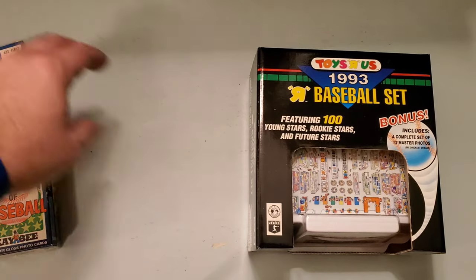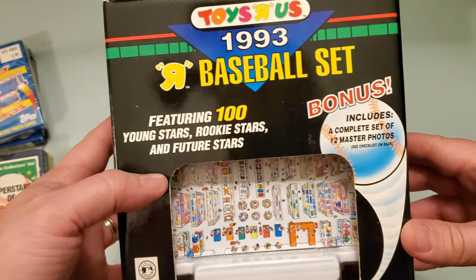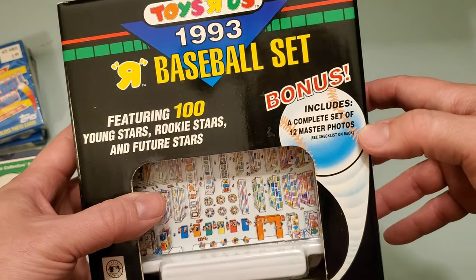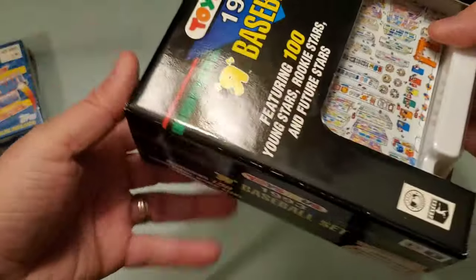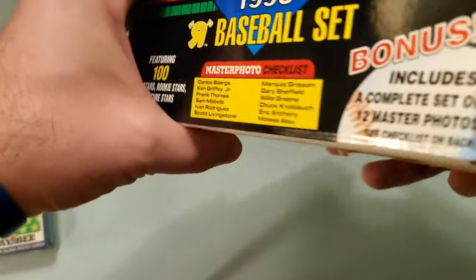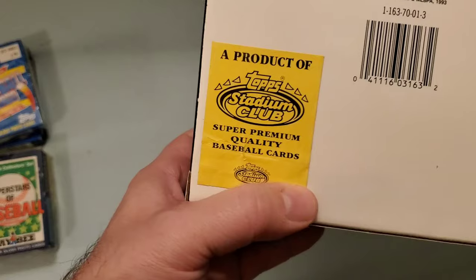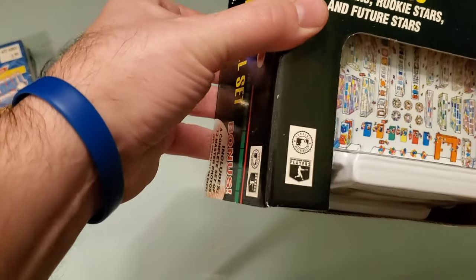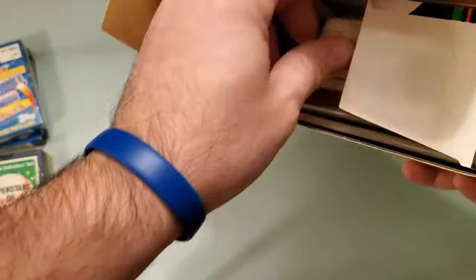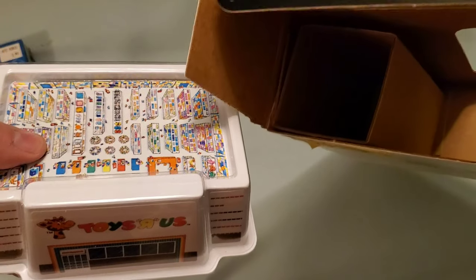What you came for was to look at this wonderful Toys R Us 1993 baseball set featuring 100 young stars, rookie stars, and future stars, plus a complete set of 12 master photos. See checklist on back. There was cellophane wrapping this when I initially bought it, but I like to open stuff — especially something like this that I want to put on display. Product of Topps Stadium Club — super quality baseball cards. Let's open this up from the side and look inside. There are the photos, which I am going to open. And then there's a little piece of cardboard in there kind of holding that in place.